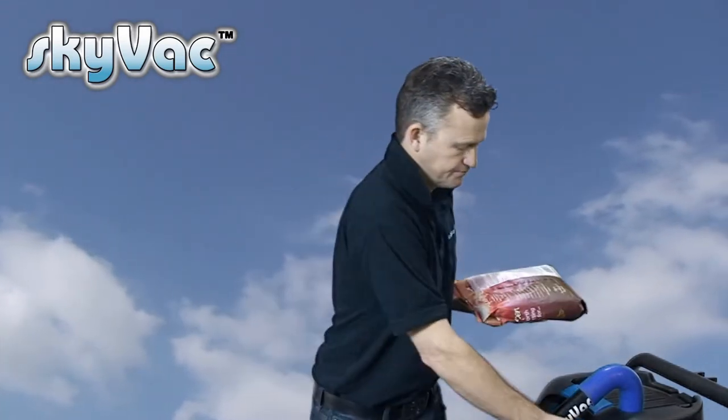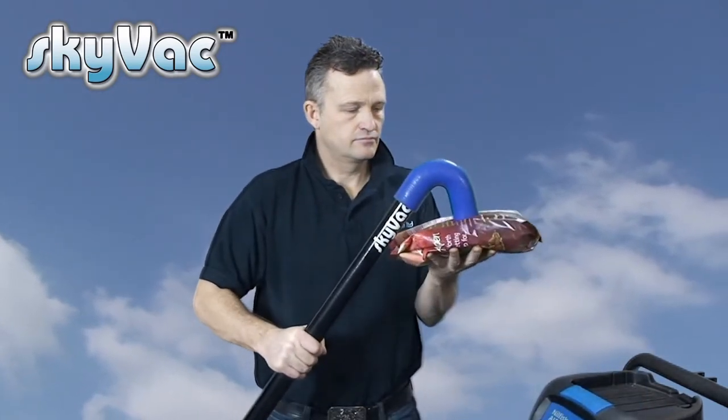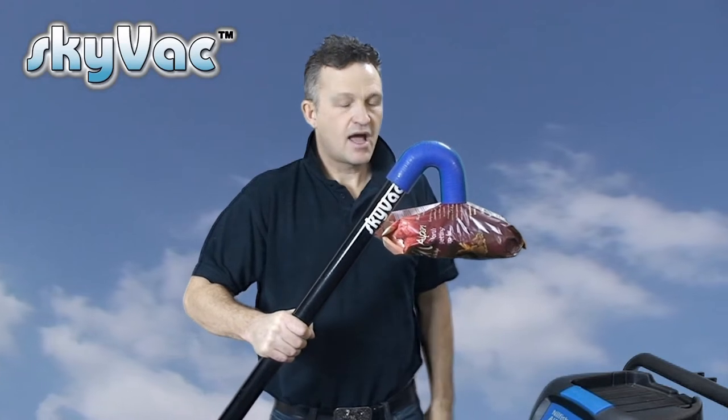To highlight the suction power of the Skyvac, here we have a one-and-a-half-kilo bag of breakfast cereal. There's no waste in a gutter that weighs one and a half kilos, so let's show you the suction power. As you can see, it holds it easily.